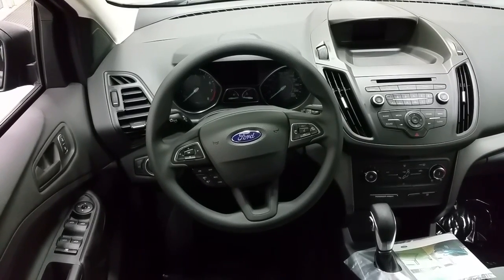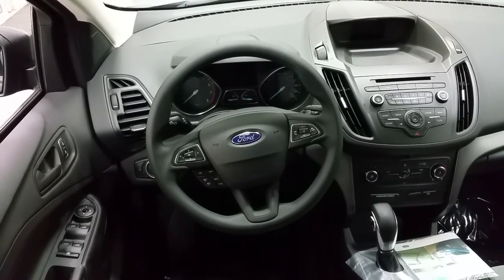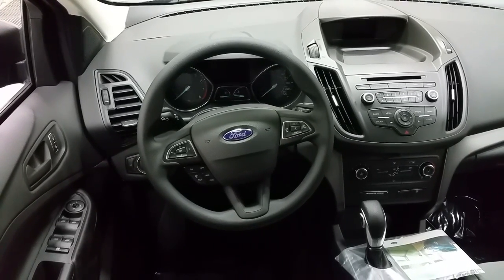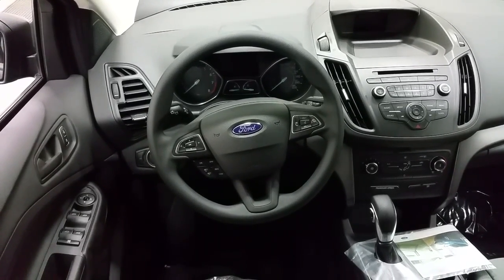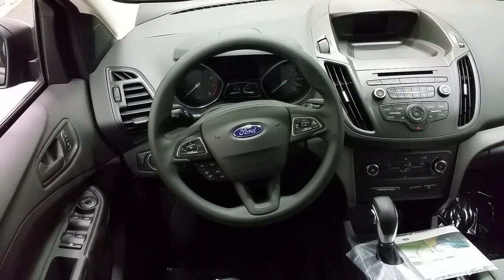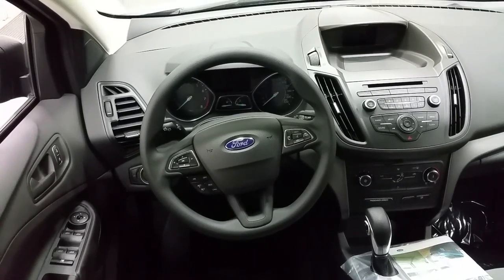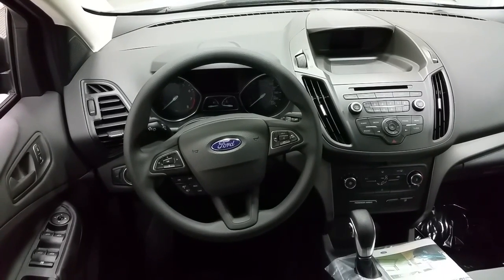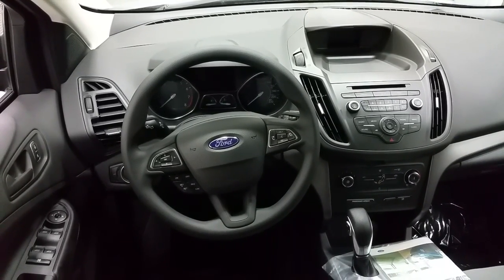The vehicle is equipped with a backup camera, and the screen is located to the top right. All the climate controls are located right above the shifter lever, and it's equipped with standard AC as well as rear window defrost. Just above that, we have all the controls for the radio as well as the Bluetooth phone.